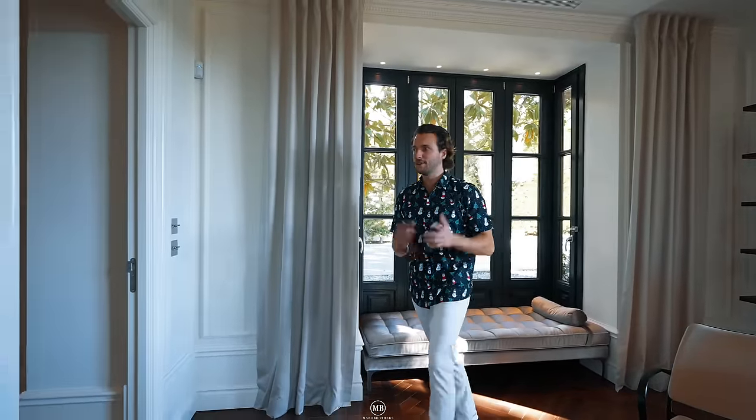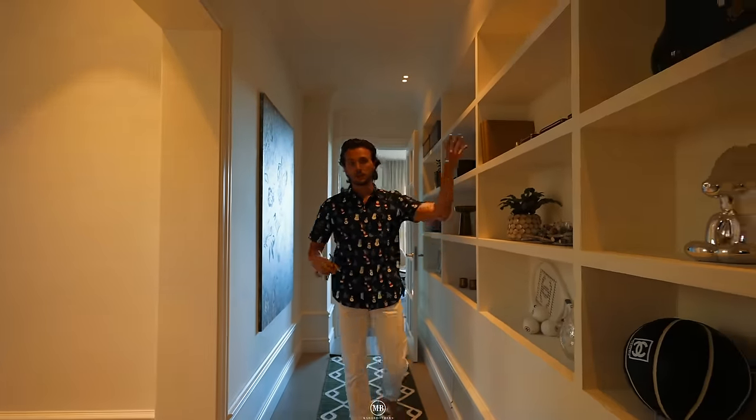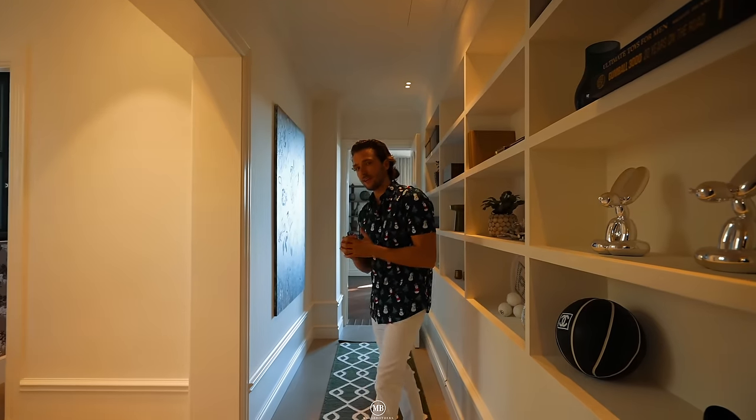Everything is possible from here. And of course, natural light coming through the Roman windows with Scirocco wood. Let's continue. There's a little gallery way here to store your stuff, and of course a guest toilet.